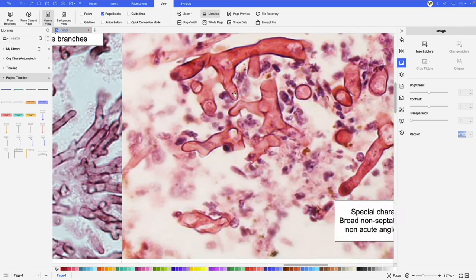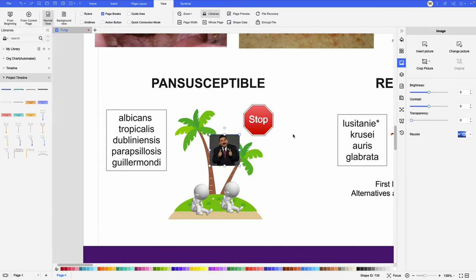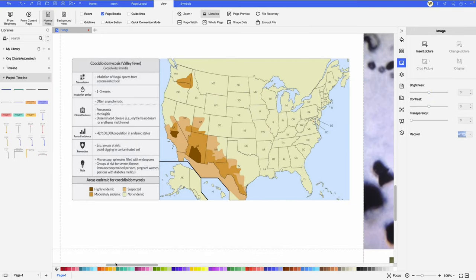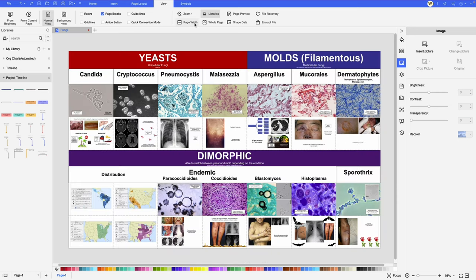The diagram covers everything: from the general classification of the fungi, to how they look, what are the most important species, their susceptibilities, how they are treated, their geographical locations — everything. I even included some visual cues in the diagram that helped me remember the information better.